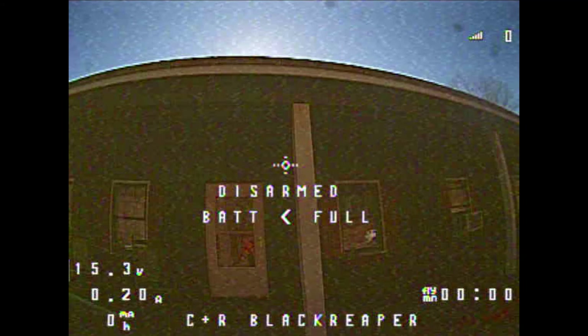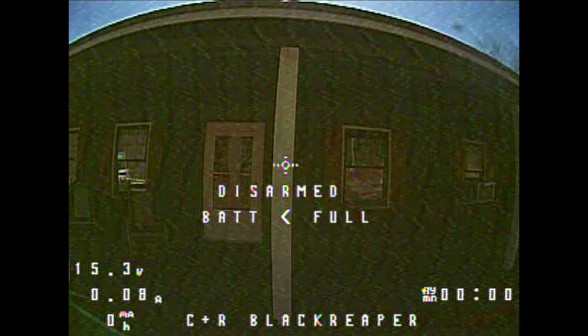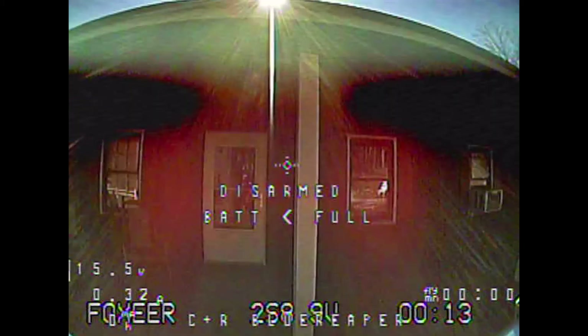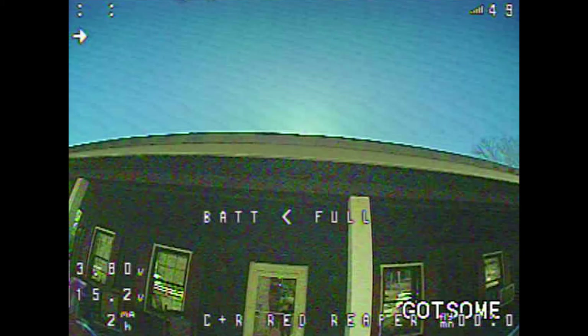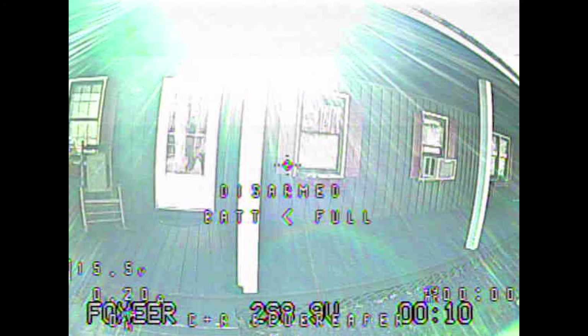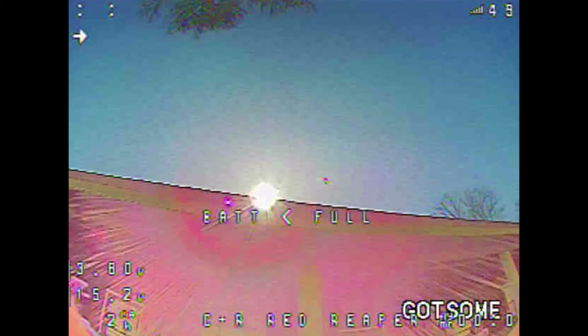Coming up now I just took a screen grab of basically the worst case scenario — the frame immediately after a light-to-dark transition for the Caddx. Then a light-to-dark transition of the Foxeer in the next two clips, and finally a light-to-dark transition of the RunCam. Then we have dark-to-light transitions — see how blown out it gets — for the Caddx, then the Foxeer, seeing how blown out the image gets, and finally the RunCam.